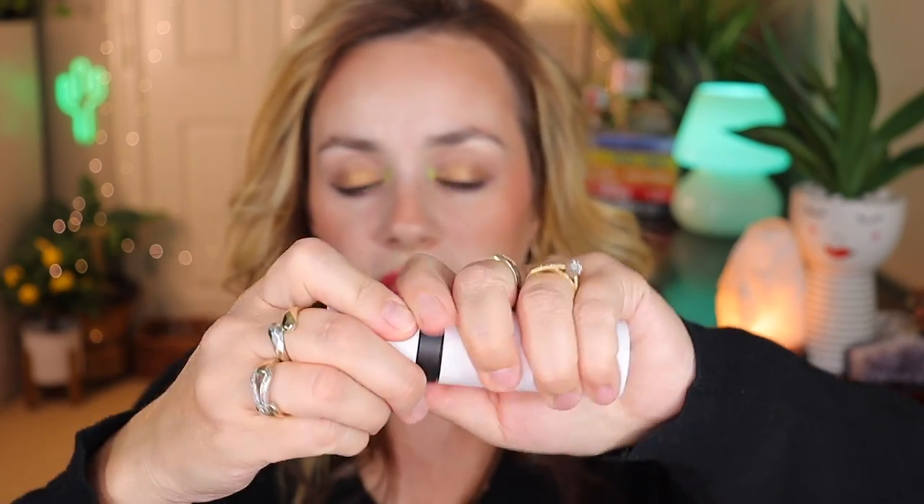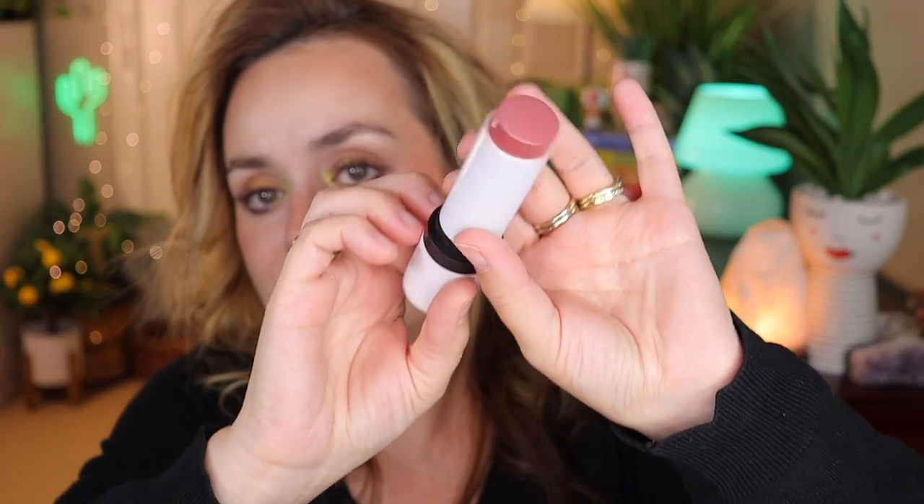On August 13th I bought the Makeup by Mario Blush Stick in the shade Dusty Rose. The packaging is similar to his bronzer, with a brush on one end and the product on the other — a beautiful dusty rose color with a satin finish. It's very pigmented, not sticky, and provides a beautiful amount of color. It blends out more subtly than Tower 28 blushes, similar to the NARS blushes. It lasts all day and fades nicely. I love it and recommend it.